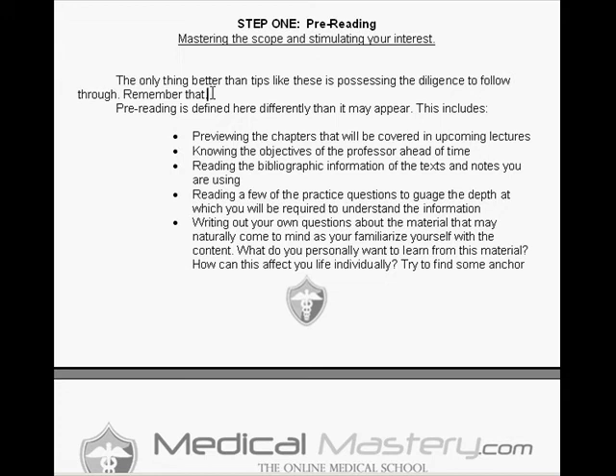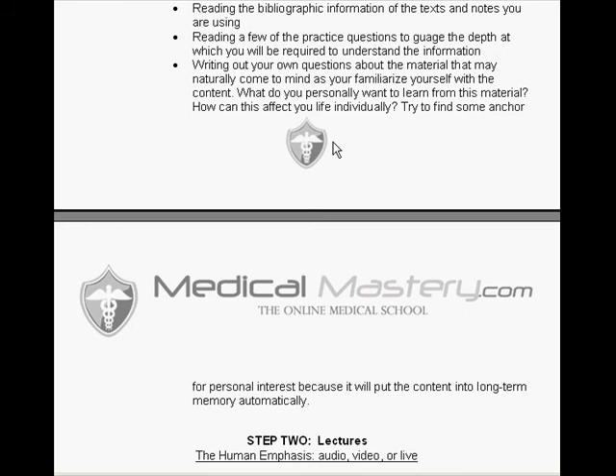In addition to previewing chapters, bold-faced words, and chapter titles, you want to read a few practice questions from a review source before you even go to the lecture — just to understand the depth of information you'll be required to know. Then begin formulating your own questions, whether about scope, memorizing a chart or biochemistry pathway, or how the topic connects to your own life. If you can find any anchor to stimulate personal interest in the subject, you'll put it into long-term memory automatically and it will be much easier when you get to the review process.